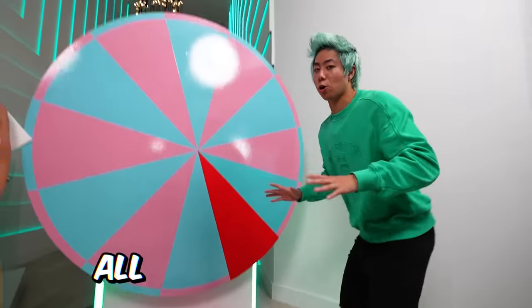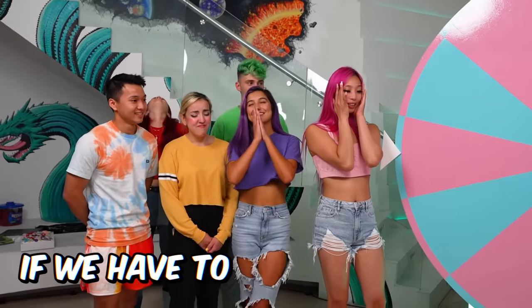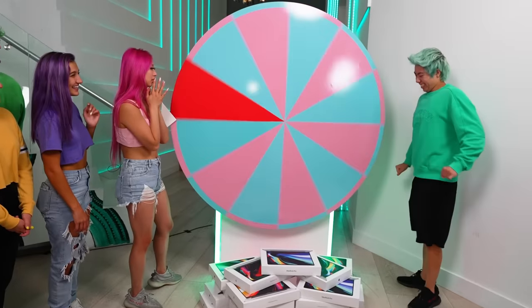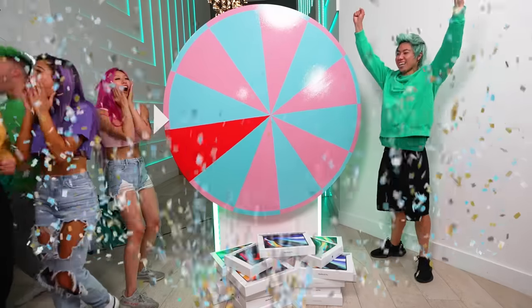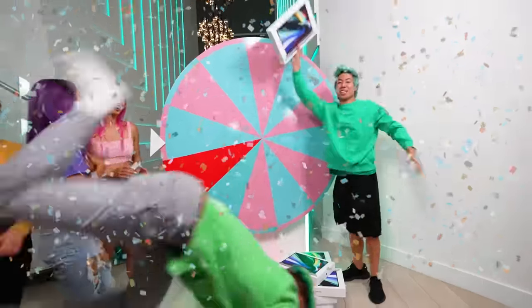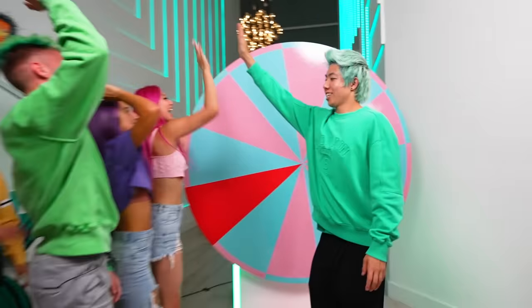So now that we've customized all 20 MacBooks, it's time to give the wheel one more spin to see if we have to redo all of them. Is everyone ready? Yes! This is the one that actually matters. Yeah! They're safe! We don't need a restart, that's it.